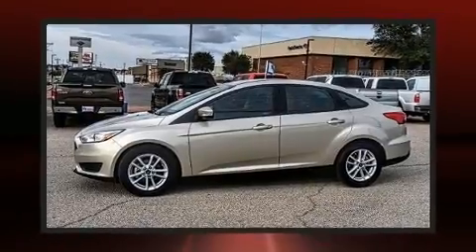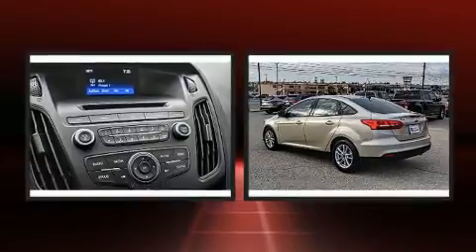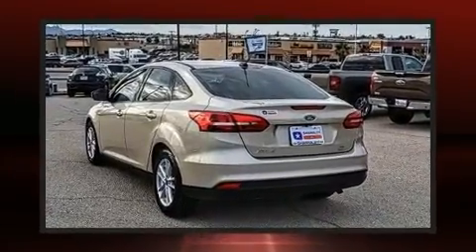It distinguishes itself from the competition with features such as delay-off headlights, one-touch window functionality.